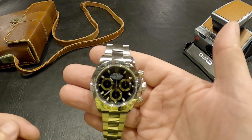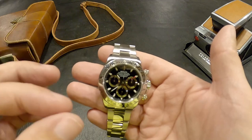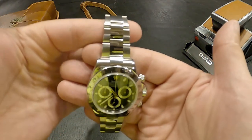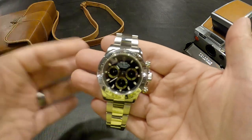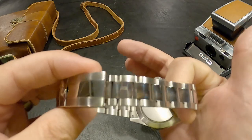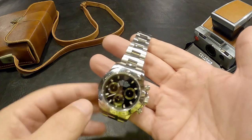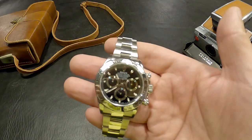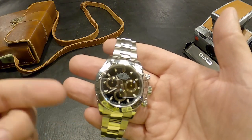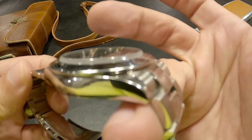This is my GMT Master 2 - my engagement watch - and believe me, that thing is worn down like you wouldn't believe. I enjoy my watches. This Daytona has an in-house movement, a caliber 4130, with a 70-hour power reserve. That is the sweet spot for me. If you have mechanical watches and wear them a lot, it's really not that much of a big deal, but it is nice to know you don't have to wind your watch as much.